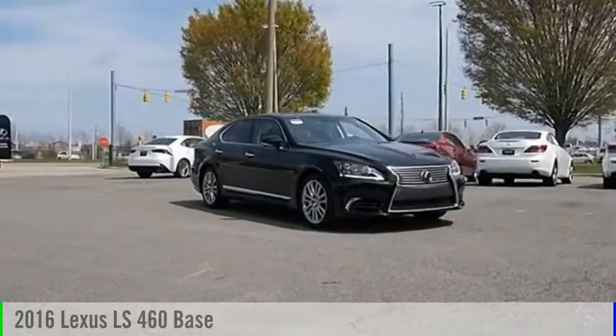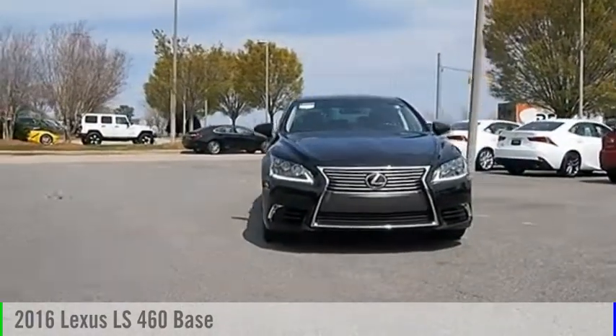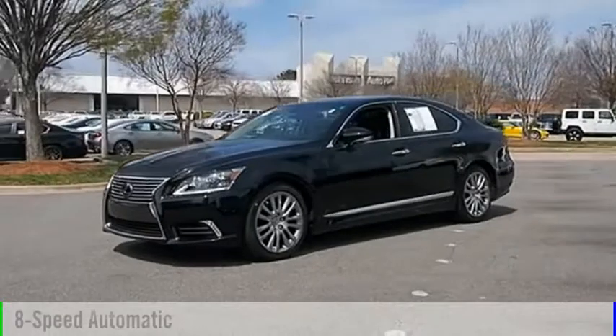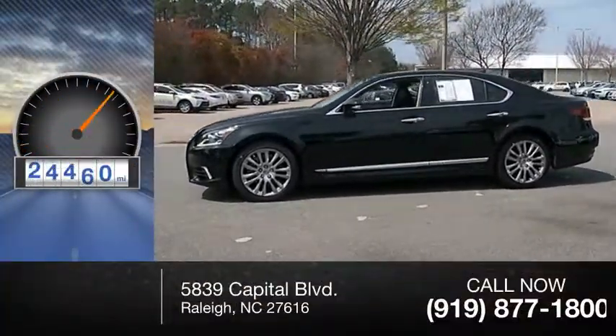Make a great choice today with the 2016 LS460. This vehicle is powered by a rear-wheel drive, 8-cylinder, 4.6-liter engine, and comes with an 8-speed automatic transmission. This vehicle has less than 30,000 miles.